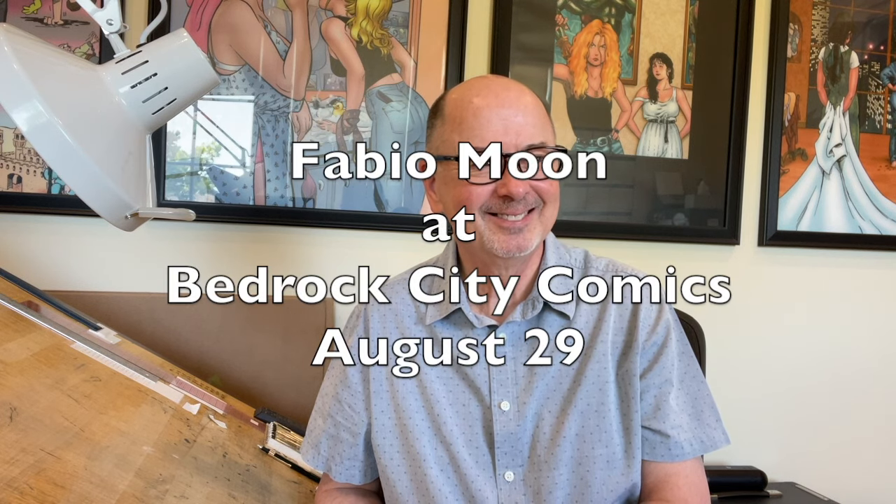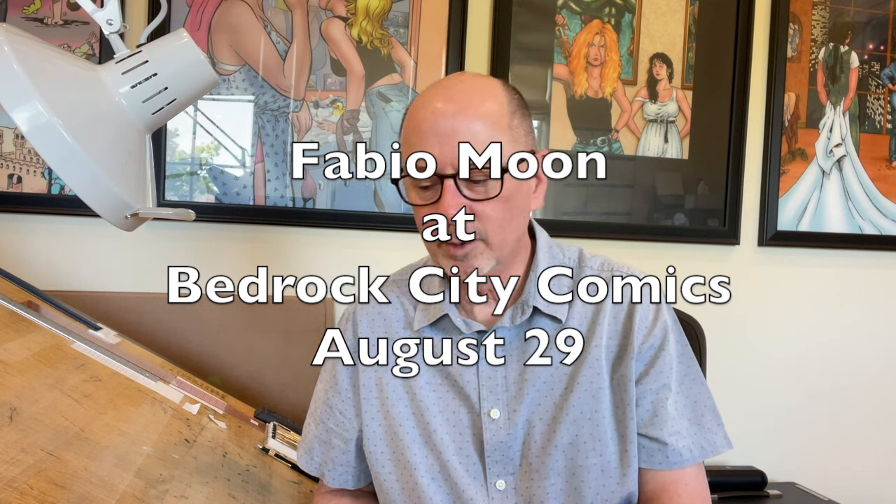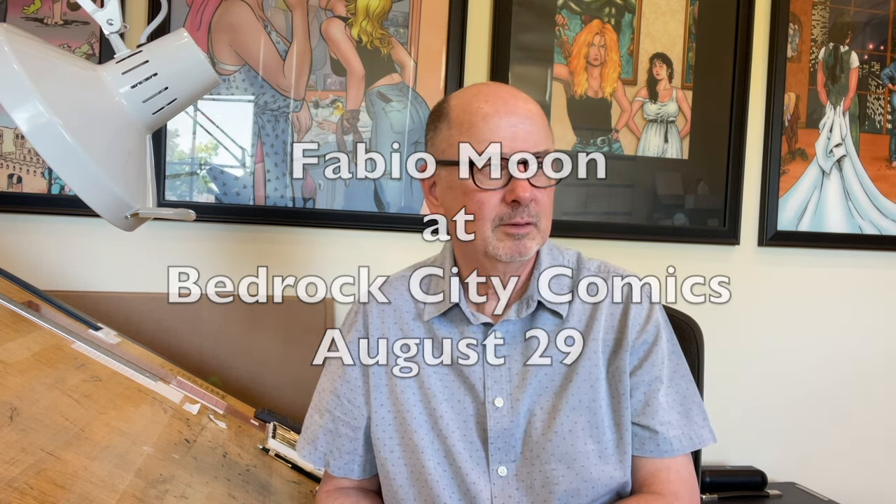Our sweet friend and wonderful artist Fabio Loon will be signing at Bedrock City on Westheimer on Tuesday, August 29th. If you're in Houston or nearby and would like to meet Fabio, this is a great opportunity — he's coming from Brazil, so he doesn't get up here very often. He's a fantastic cartoonist and a super nice guy.